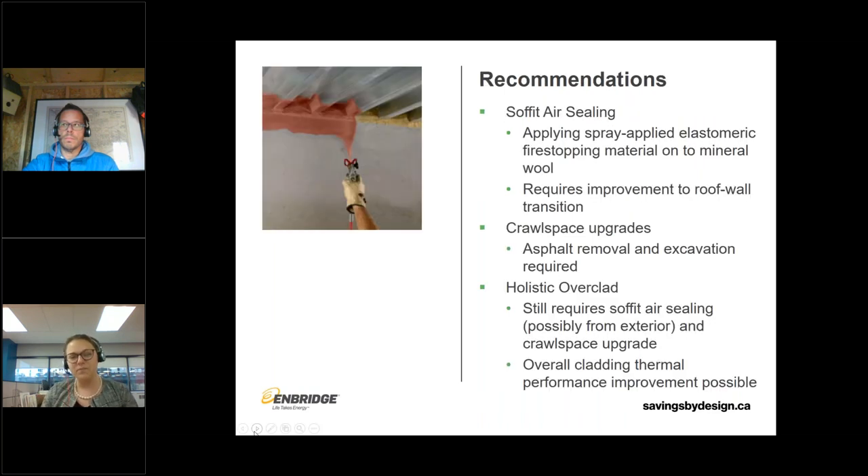One of our recommendations — something we typically see for new construction when fire stopping is required — was a spray-applied elastomeric fire stopping material, using mineral wool as a backer, which would overall improve the roof-to-wall transition. The crawl space upgrade would be very extensive, so it wasn't practical for this client's budget. Ideally we'd recommend a holistic overclad to address the smaller air leakage issues. The spray-applied elastomeric is not overly expensive and pretty feasible. It hasn't been implemented yet, but we're hoping to see it go into fruition soon.